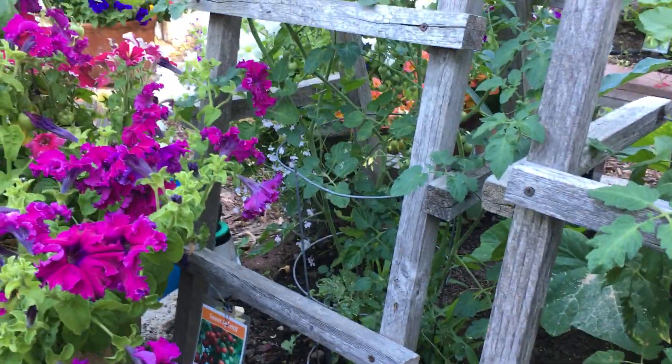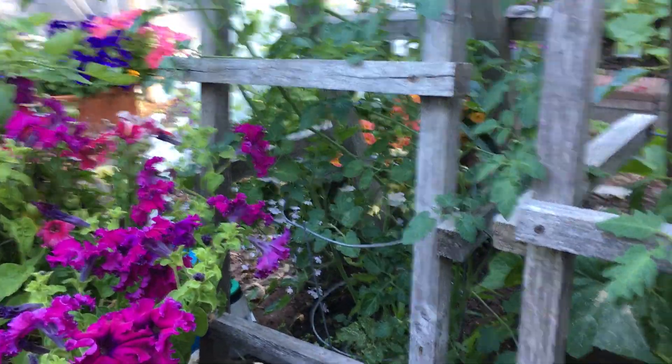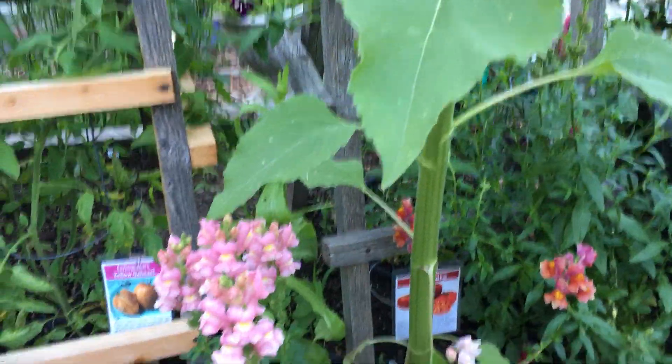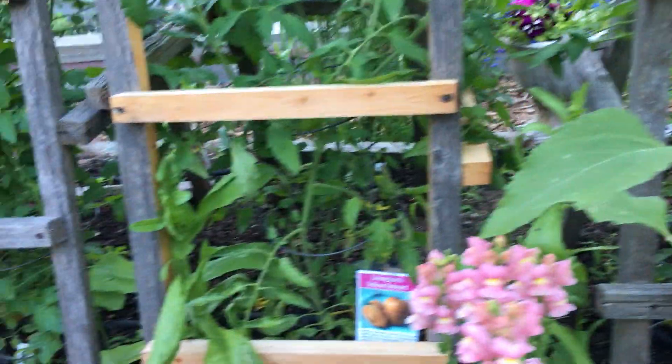This is called Sweet Aperitif. It is absolutely lovely — smaller tomatoes, and they are so sweet and just delicious. My husband really likes them. And he's a big fan of Sungolds. Of course, that seems to be everybody's favorite.